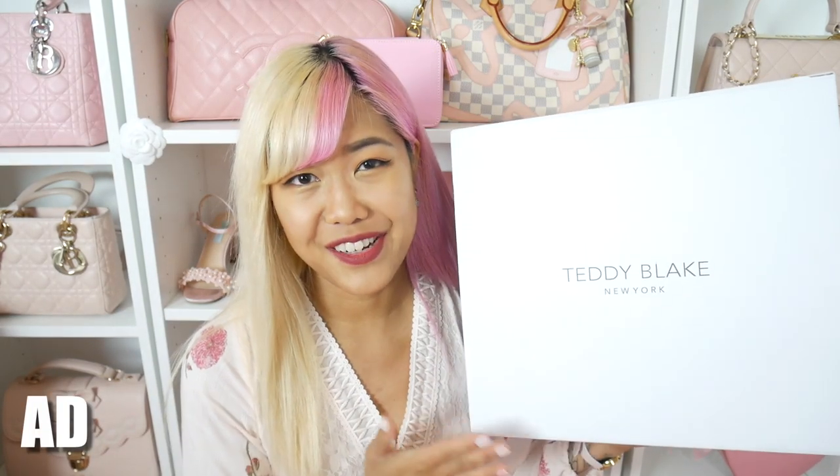I do have a couple of bags here to show you today and the first one is from the brand called Teddy Blake. Teddy Blake did send me this bag and it was gifted to me, however I did thoroughly already check through the bag and I did pick it out myself from their website. So although this bag was sponsored by them, I was under no obligation to say anything positive, but after I opened it and tried it on I actually really love it, so I'm excited to show you guys.